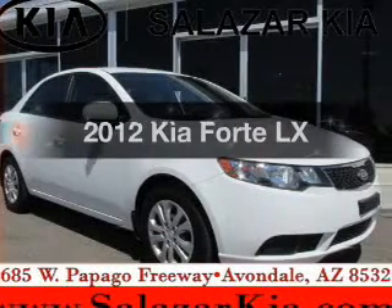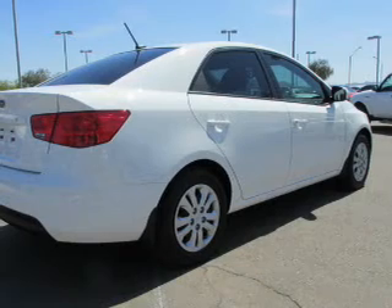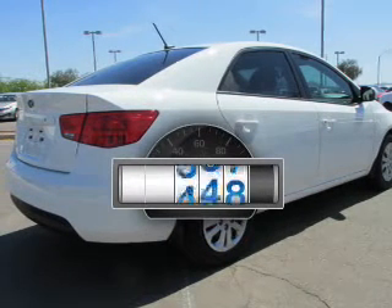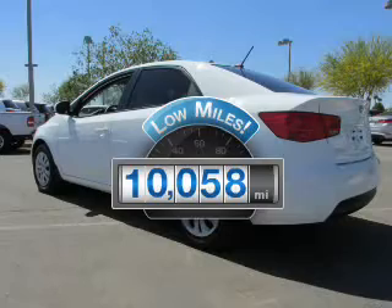Get noticed in this 2012 Kia Forte. If you're looking for a first-rate auto, this one could be yours today. Why worry about high mileage? Choosing a ride with lower mileage is the right choice for your busy life.